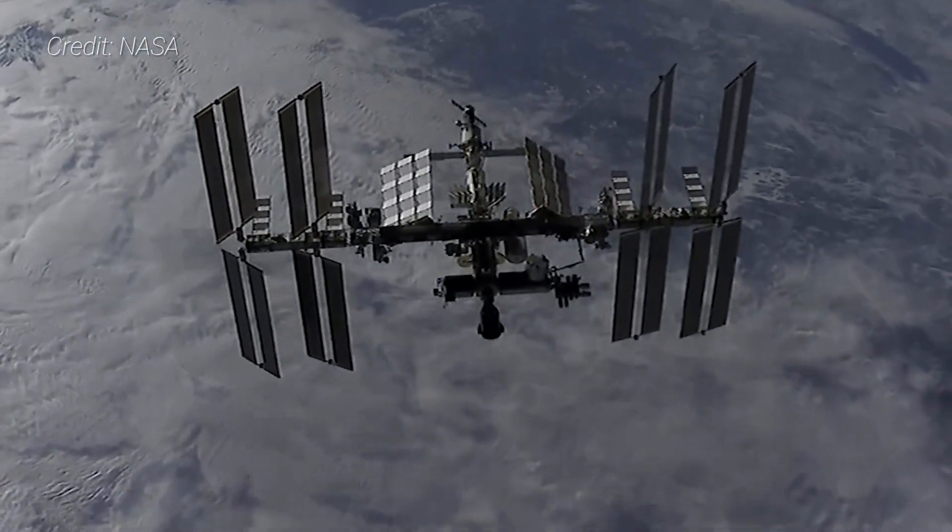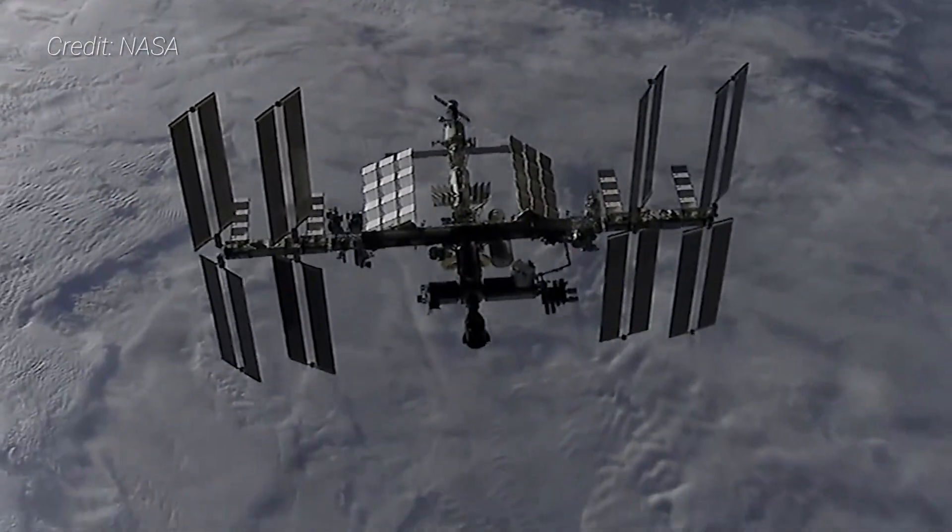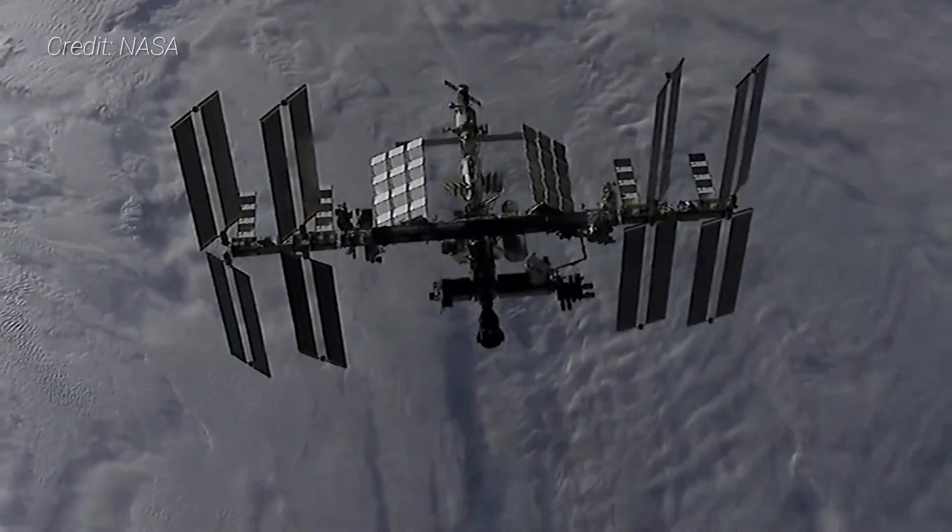CRS-22 is the 22nd dedicated SpaceX cargo resupply mission to the International Space Station and the second under the 2nd Commercial Resupply Services contract. It's carrying about 3,328 kilograms of crew supplies, experiments, and new hardware for the 7-person Expedition 65 ISS crew. It's also the second cargo variant of the upgraded Dragon 2 spacecraft, the first having launched in December 2020.